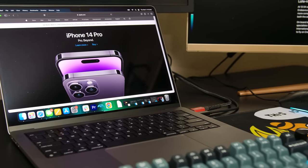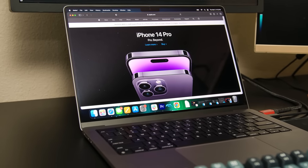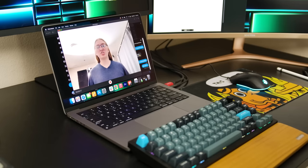All in all, the MacBook Pro is an excellent content consumption device. The screen looks great and the speakers sound great, with the biggest downside just being the size of the display. But it's what you'd expect from a laptop, and it has excellent portability, so it can hardly be considered a drawback.